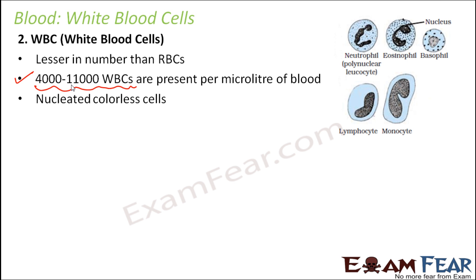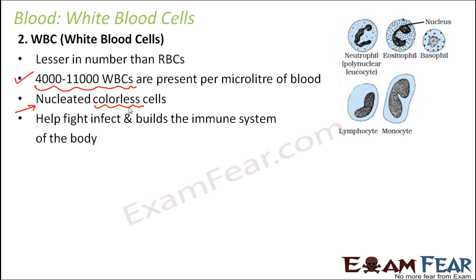WBCs are nucleated, colorless cells. Unlike RBCs, which do not have a nucleus, WBCs do have a nucleus. You can see a nucleus in all the different examples of WBCs. They are colorless because RBCs are red due to hemoglobin, but WBCs have no hemoglobin, so no color.